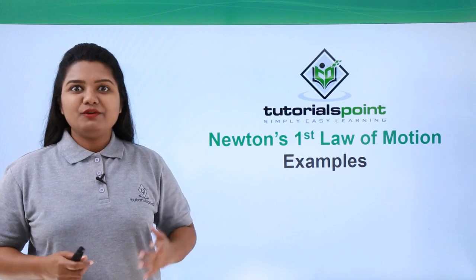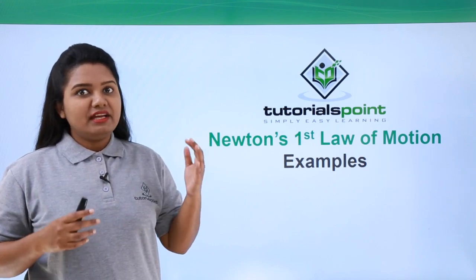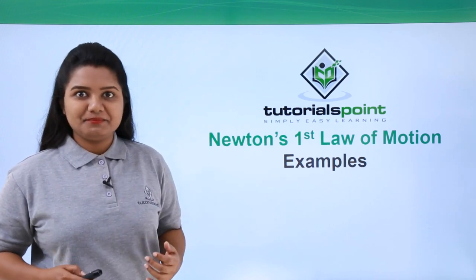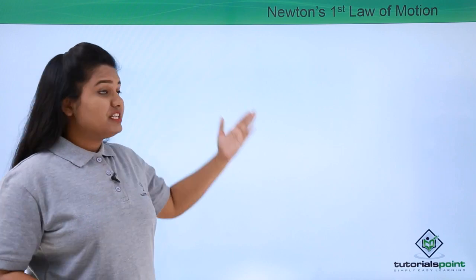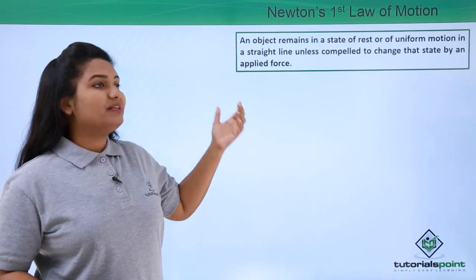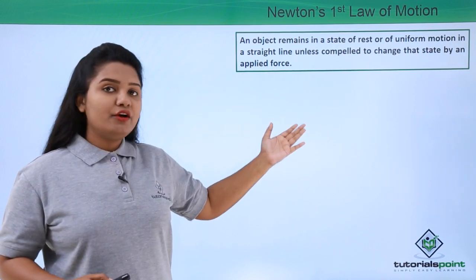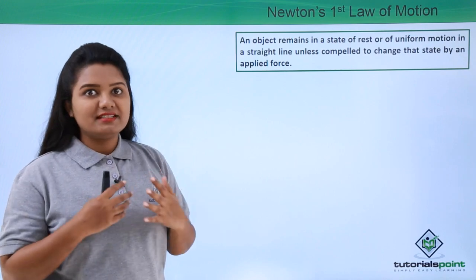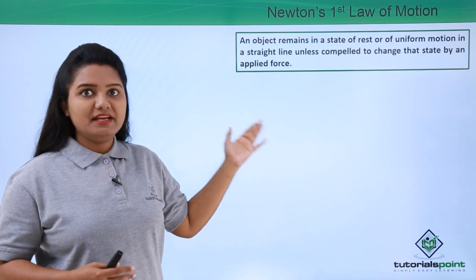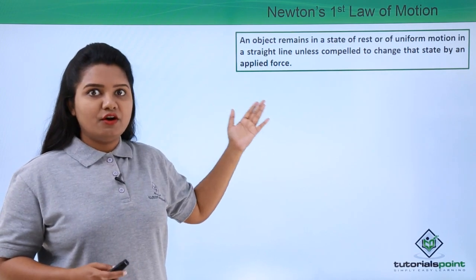Hello everyone. In this video we'll be looking at some of our daily life experiences where we encounter Newton's first law of motion. Now first of all we'll brush up our concepts. Newton's first law of motion states that an object remains in a state of rest or of uniform motion in a straight line unless compelled to change that state by an applied force.